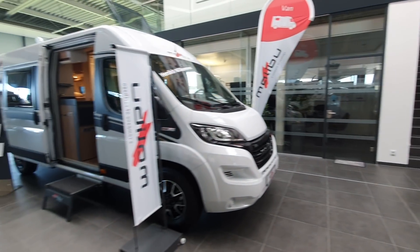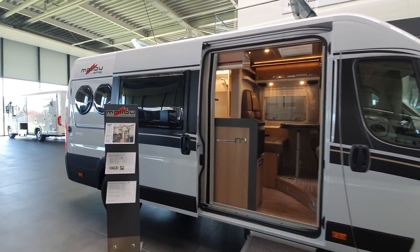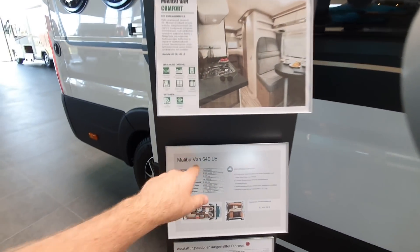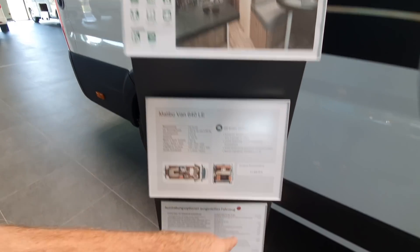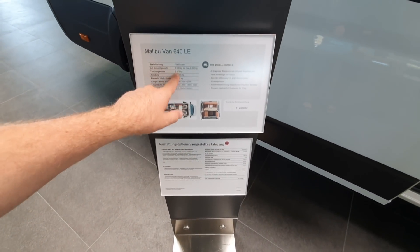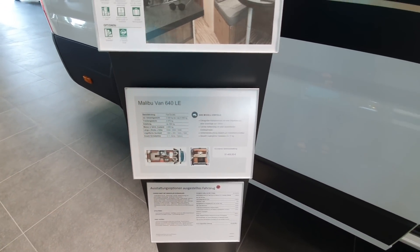So I'm going to show you a couple more. This is a Malibu Van 640 LE — 636 centimeters long. This will cost 63,029 euros. Empty weight: 2,675 kilos.